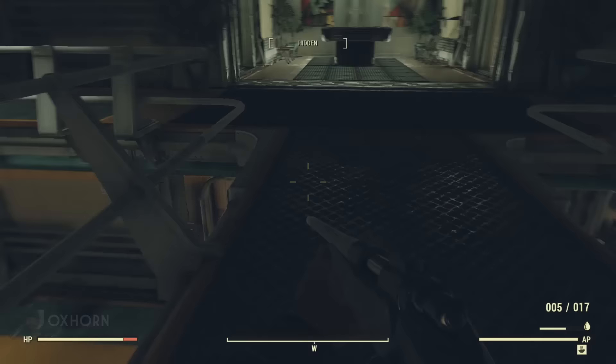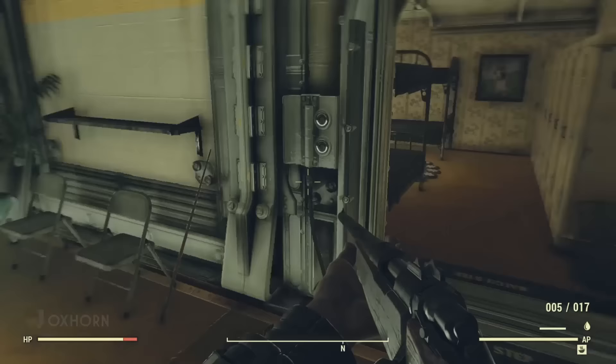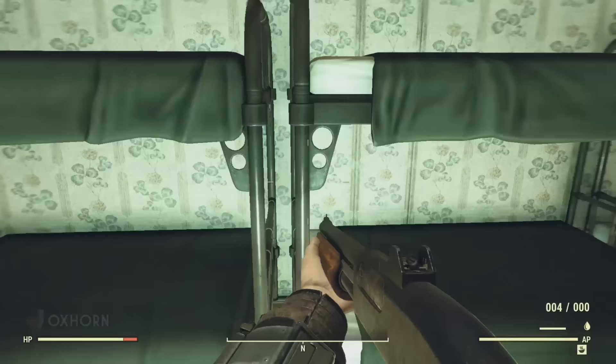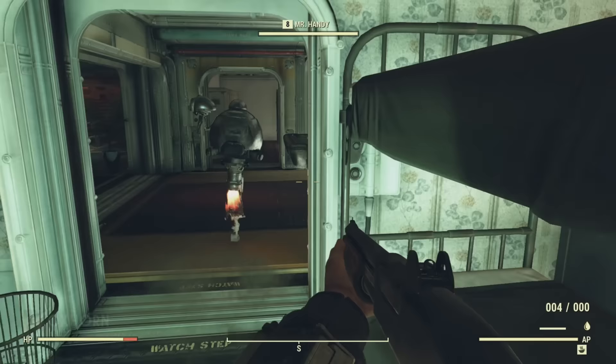Taking the bridge across the atrium, we arrive at the residential area where we find a pool table. Turning right, we find a simulation bunk room with lockers, beds, a cooler, and what looks like a vault suit on one of the dressers — but sadly we can't loot it. Every now and then we'll find a static world object like this that you'd think you could loot but can't. Crossing the hall, we find another barracks with more scrap in the lockers and otherwise empty.